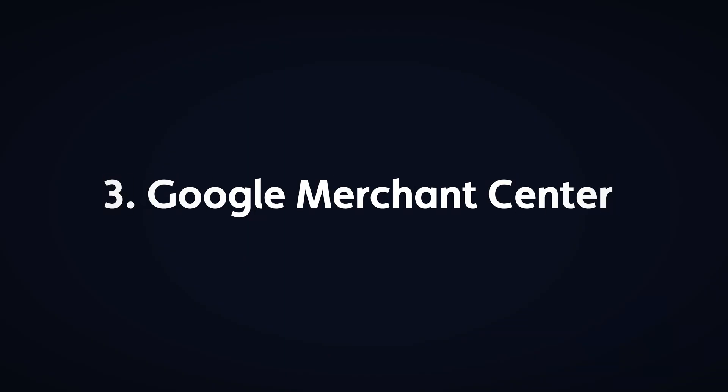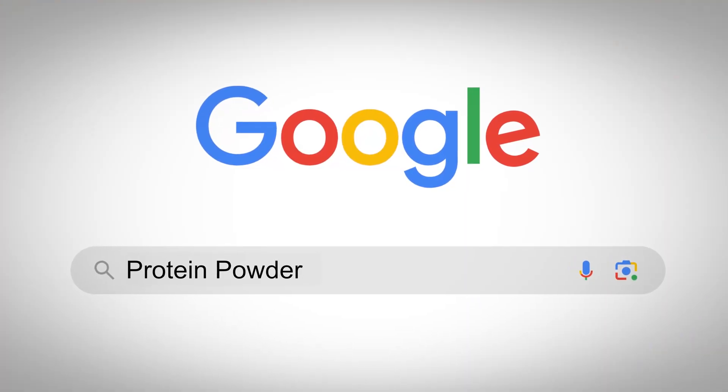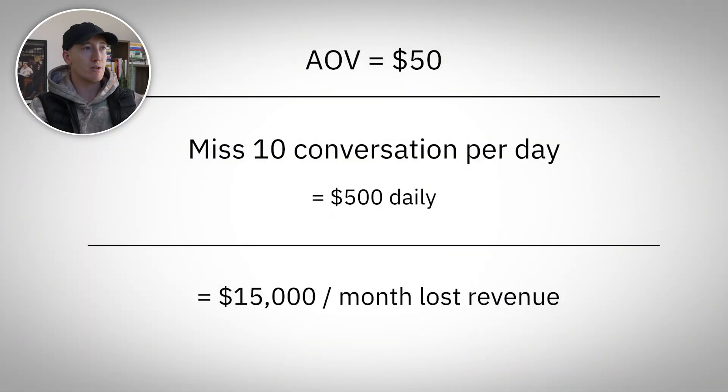Moving on to element three: Google Merchant Center promotions — this is the secret weapon most brands never use. Here's what's happening to your competitors right now: their shopping campaigns are live, getting impressions, but conversions aren't rolling in. Their ads are getting lost in a sea of similar products and prices. When someone searches for a product on Google, they see dozens of similar shopping ads — if your ad doesn't stand out with a compelling offer, they'll click on a competitor instead. If your average order value is $50 and you're missing just 10 conversions per day, that's $500 in lost revenue daily. Over a month, that's $15,000 down the drain.